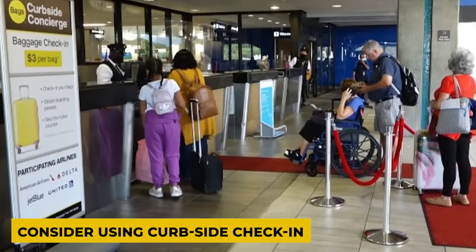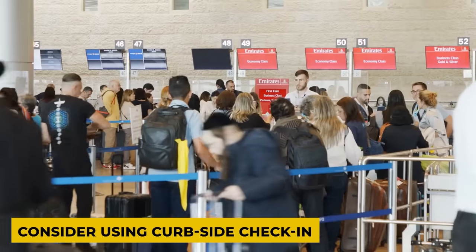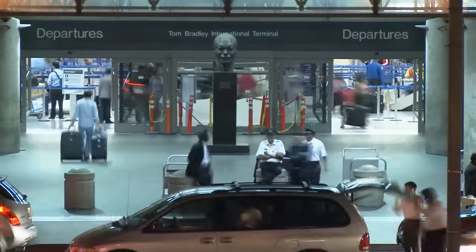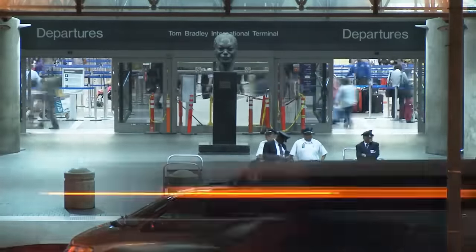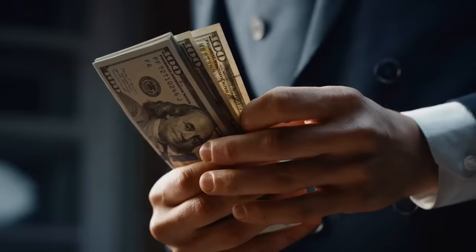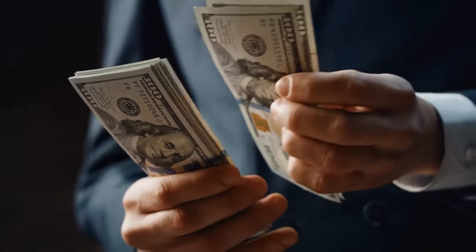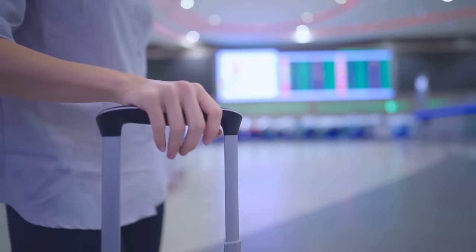If you are arriving at the airport at a peak time and need to drop a bag or check in in person with an agent, curbside check-in allows you to check bags and get your boarding pass so you can skip the indoor check-in lines altogether. It's fast, convenient, and quite useful if you have a lot of luggage as you don't have to carry it through the airport. Note that airlines often charge a fee for curbside check-in and tipping the baggage handlers is often expected.